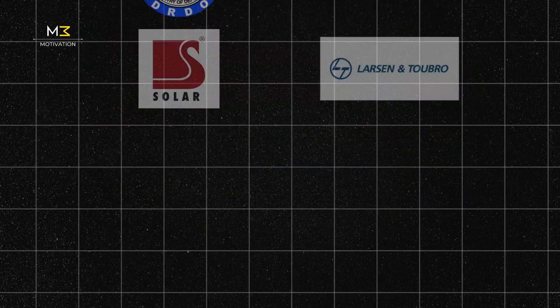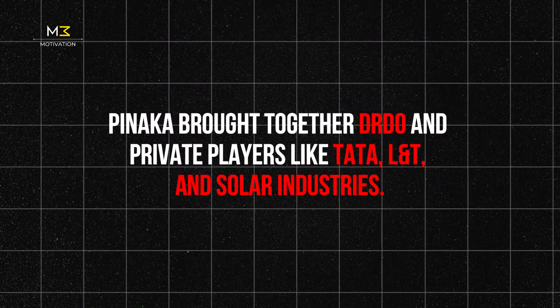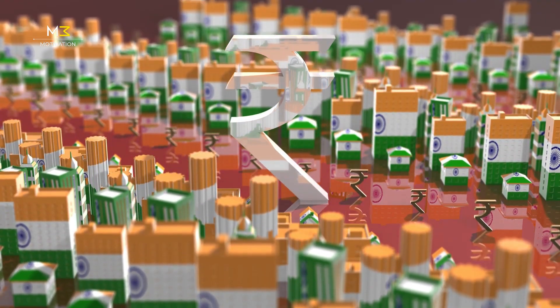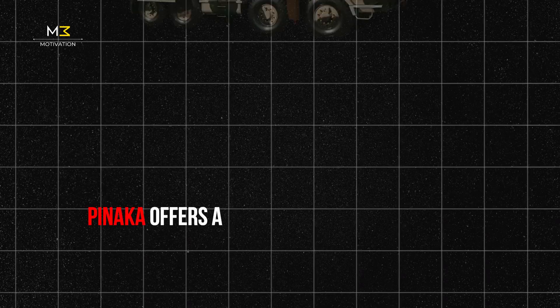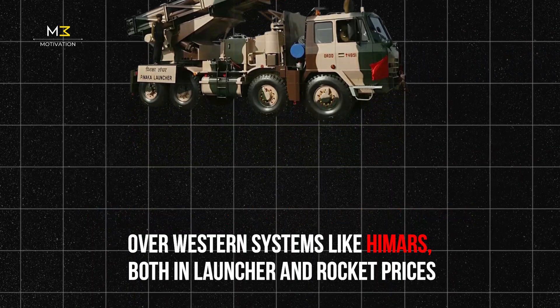Built under the Make in India mission, it brought together DRDO and private players like TATA, L&T, and Solar Industries. This public-private model proved that India can not only design and build complex systems, but also mass-produce and export them. It's fast, reliable, affordable, and built for modern war. In a world full of expensive imports, Pinnaka shows that India can lead, not follow.